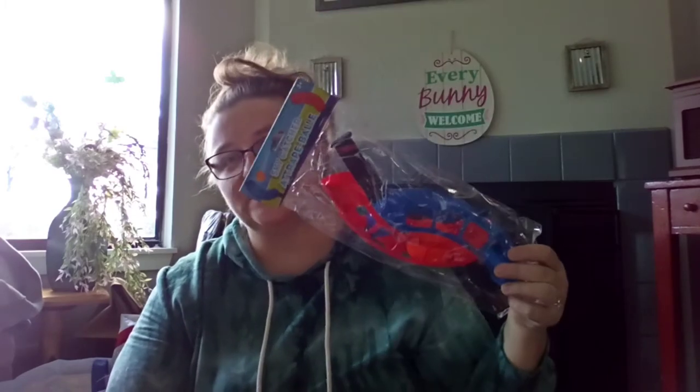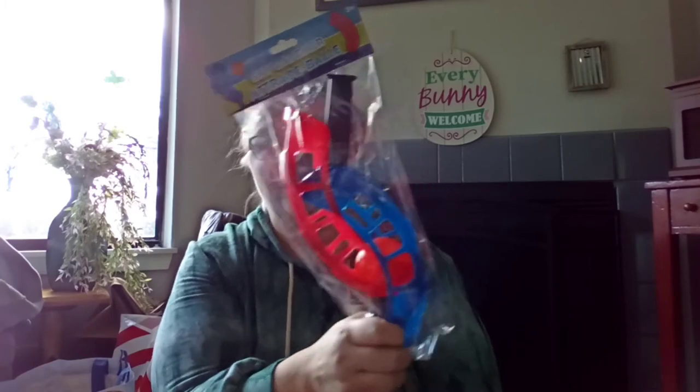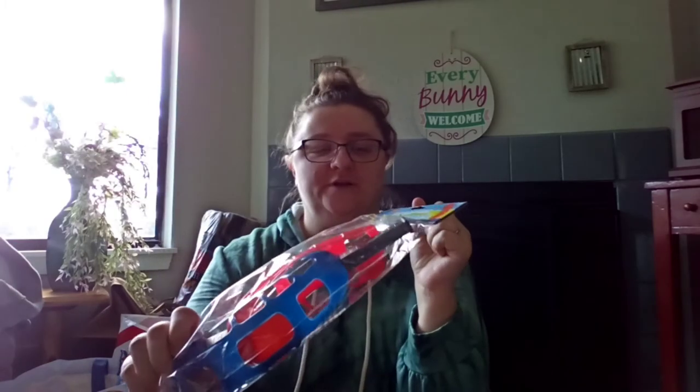Tracy found the Sky Catcher — it's like a miniature Dollar Tree version of Trac-Ball. Have you ever played Trac-Ball? It's so fun. For kids it's a perfect size. It says ages three and up.